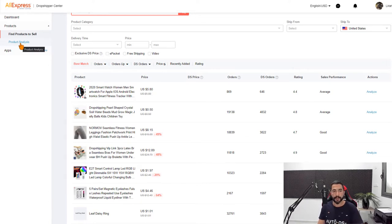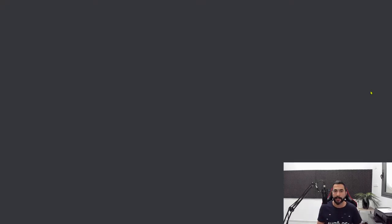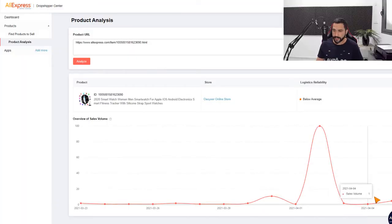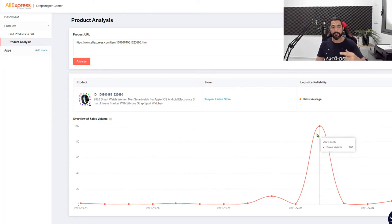You can also click 'Product Analysis' on the left side, put in the product's URL, and you'll be taken to the analyze section. Here's the analysis for that smartwatch. Today is April 7th while I'm recording. This product started selling at the end of March — about a week ago. On April 2nd, it peaked at 100 sales volume in one day, went back down, and is now gradually climbing again. This looks like a product with a lot of potential.